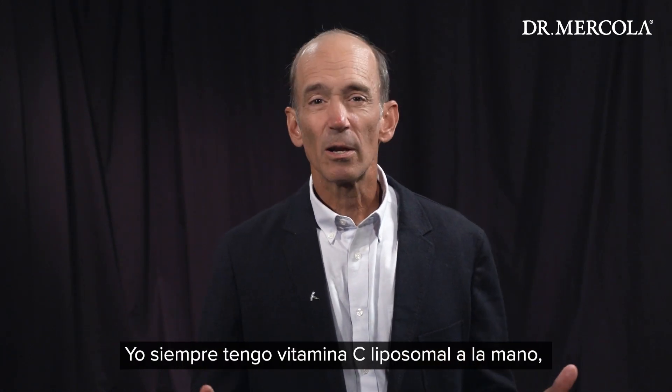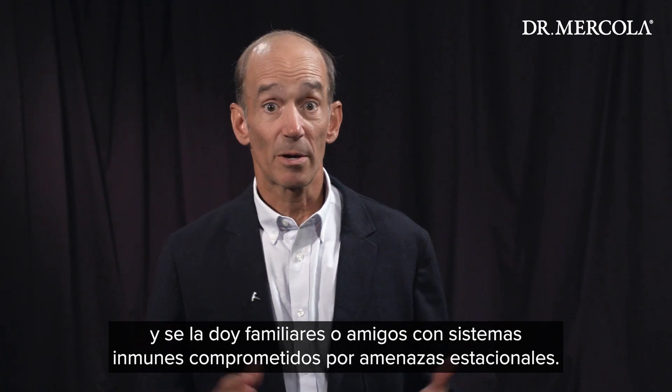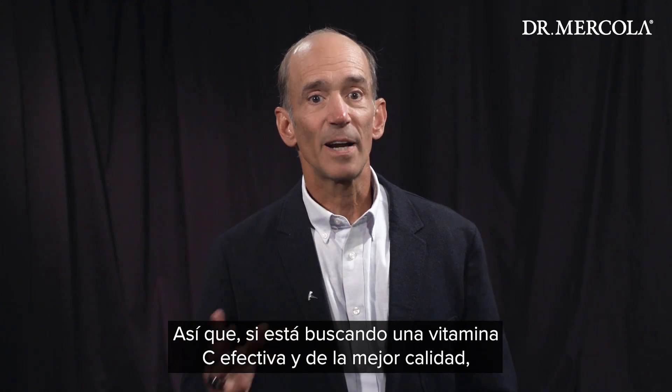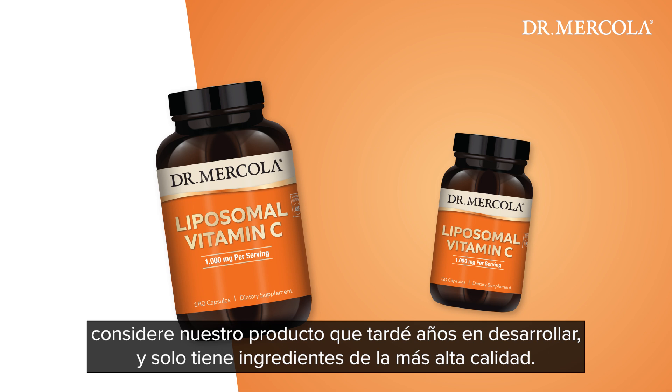I personally keep some liposomal vitamin C in my emergency kit and regularly give it to friends or family that are immune-challenged with these seasonal issues. So if you're looking for the highest quality and most effective vitamin C, please consider our version, which took us years to develop and has only the highest quality ingredients.